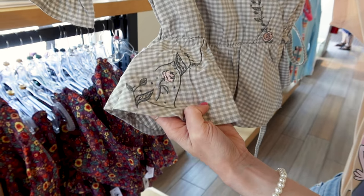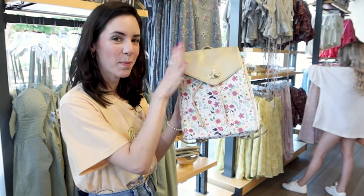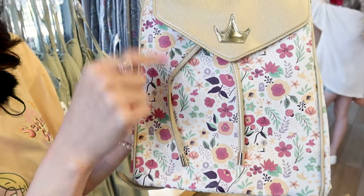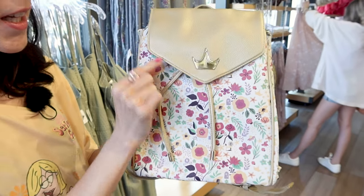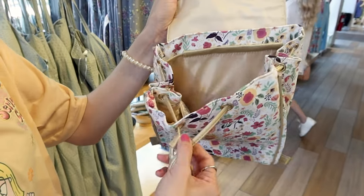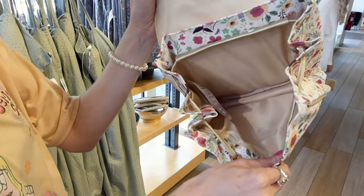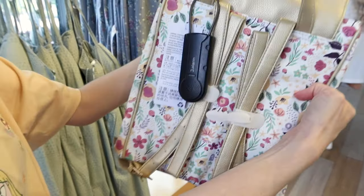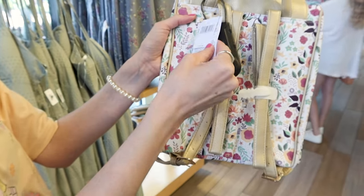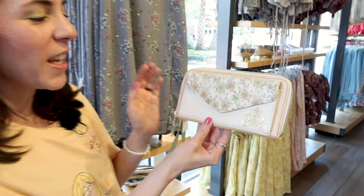With the same rose design they have this backpack on an off-white background with a gold lid and crown. The inside is nice and neutral and the straps are a golden color in a faux leather material. This one is $40.